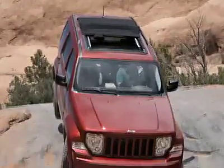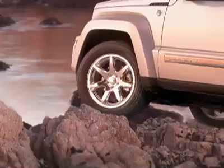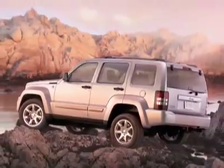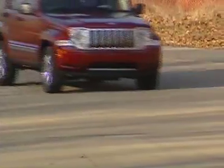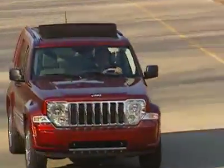The Liberty is a capable off-roader with its Select-Track system, which sends torque to the wheels that need traction. In other words, it's a Jeep and it will serve you well off-road. However, most compact SUV buyers are using their vehicles to drive around town and run errands.